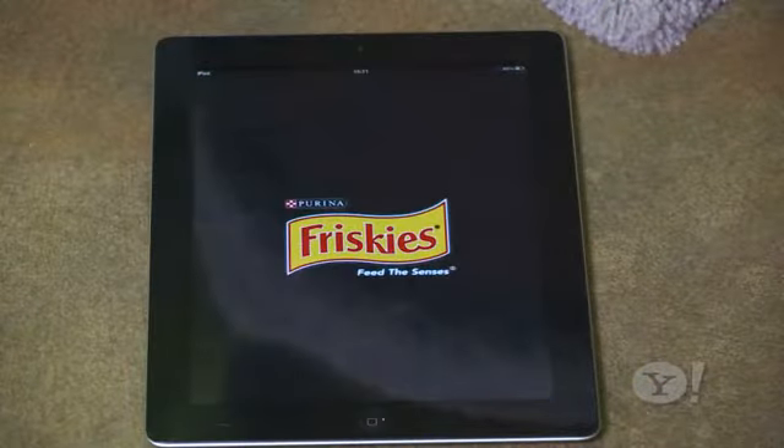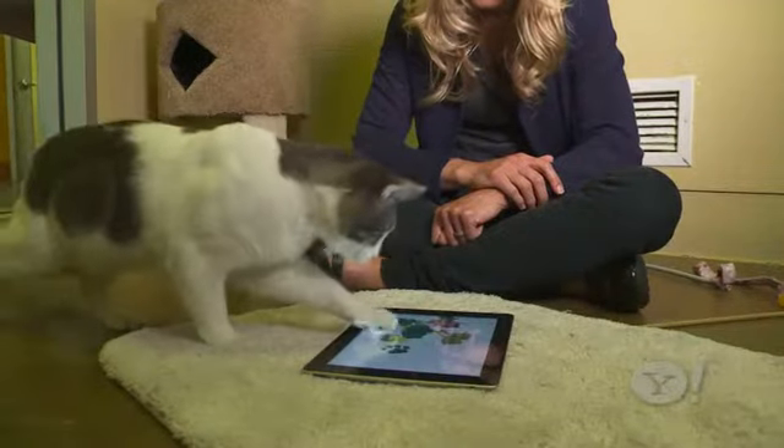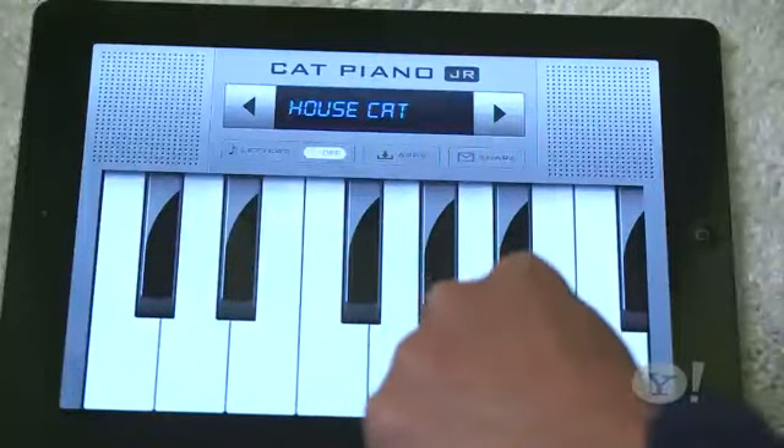First, there are apps for cats? Friskies makes a bunch of apps, including a fishing game. There's this virtual laser pointer app, Paint for Cats, which brings out your feline's inner artist, and a cat-based piano.